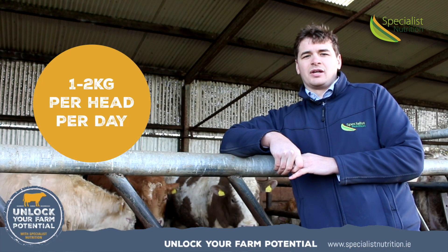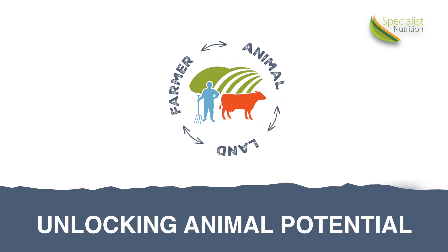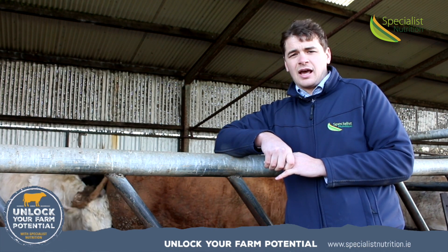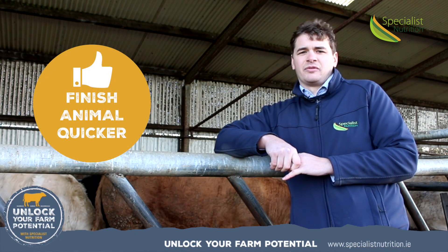Typical feeding rates of 1 to 2 kilos per head per day. Liquid Gold will increase rumen fermentation which will help drive dry matter intake, increasing growth, and helping to achieve that final fat cover on the animal, meaning it will be finished quicker.